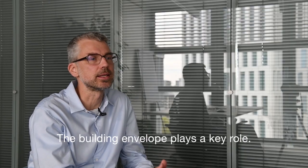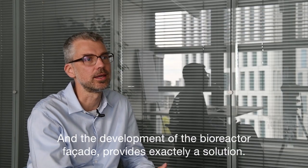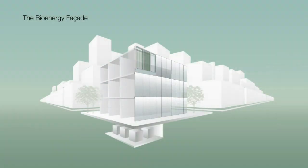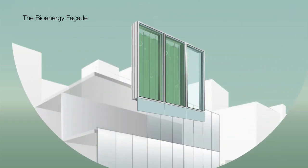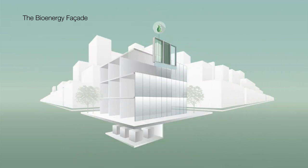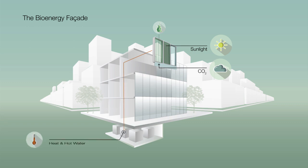The building envelope plays a key role, and the development of the bioreactor facade provides exactly a solution. The core element of the bioenergy facade system are so-called photobioreactors. They contain a nutrient fluid which is the habitat for microalgae. Daylight and added carbon dioxide allow the algae to grow.